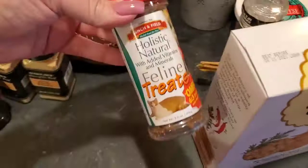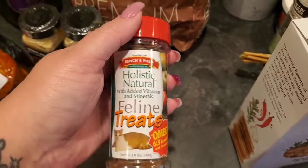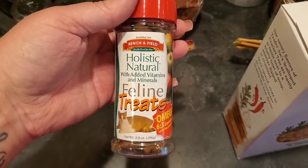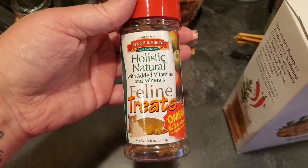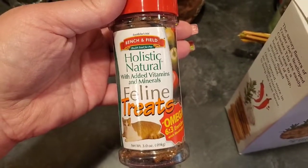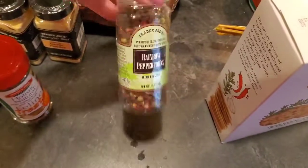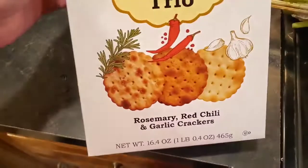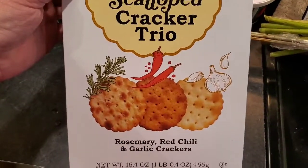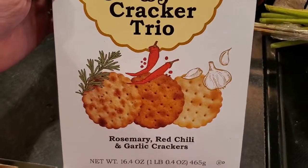Our hairless kitty, Edie our Sphinx, loves these Trader Joe's kitty treats — I had gotten her the other kind and she won't eat them, so I got these. We've been out of pepper for a while so I grabbed some. This is the first time I've seen the scalloped cracker trio — rosemary, red chili, and garlic crackers. The red chili crackers are very very good so I figured we'd give that a try.